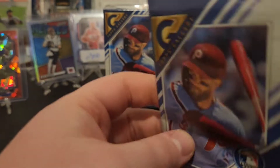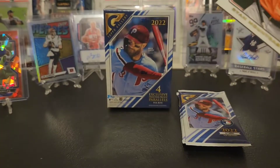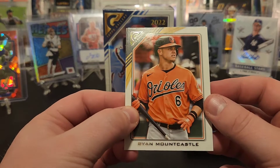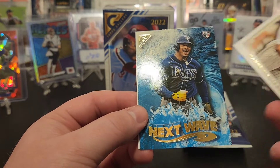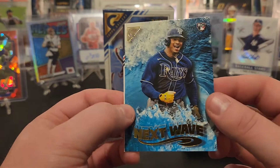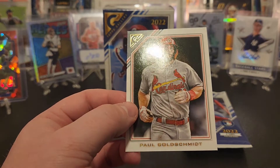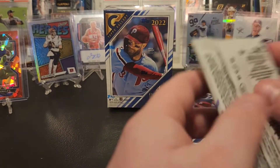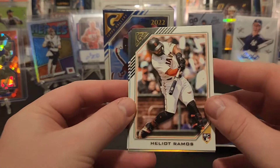This pack feels thin. Bought two mega boxes of this as well, probably open those at some point tomorrow. Got Ryan Mountcastle, Manny Machado. Hey, there we go — Wander Franco on the Next Wave rookie, cool card goes well with the Rays too — and probable NL MVP Paul Goldschmidt.